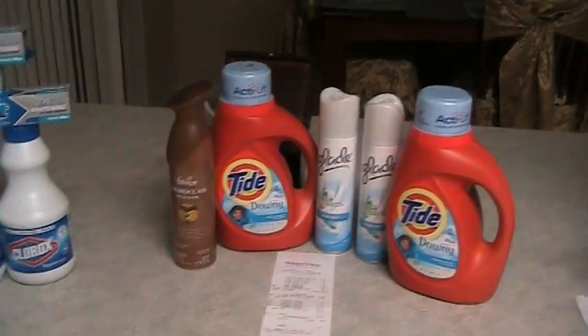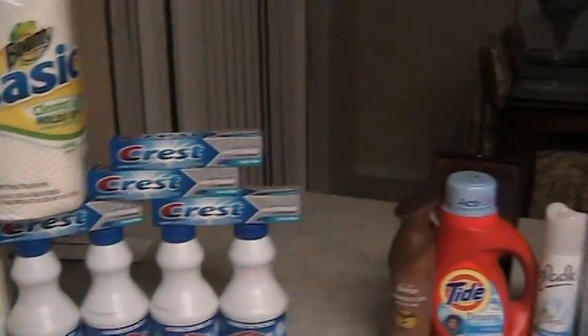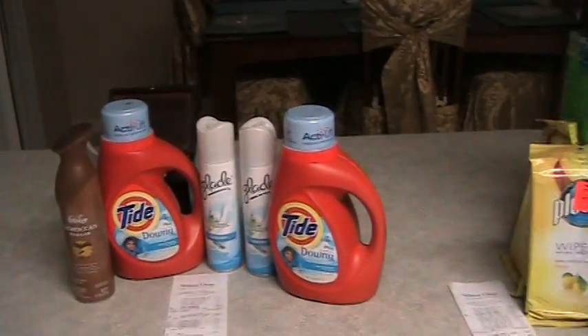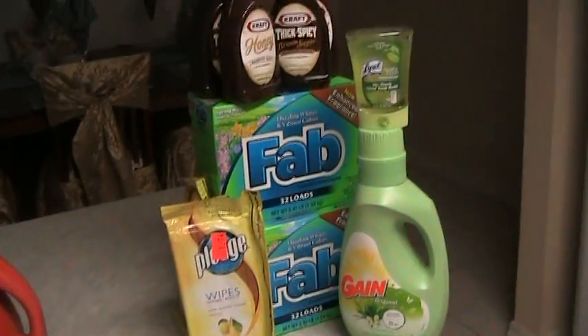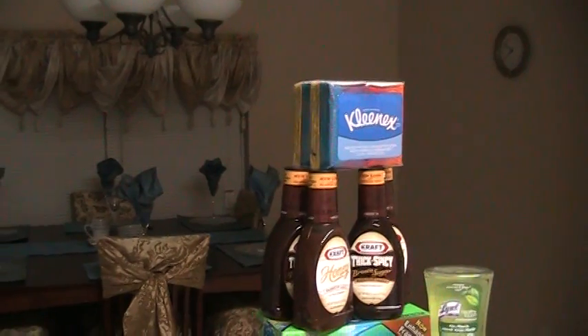This is Patricia at www.patticoupons.com. Have a great day. And as always, I look forward to speaking with you. Bye-bye.